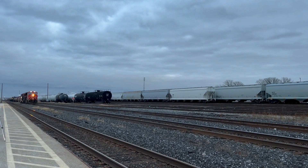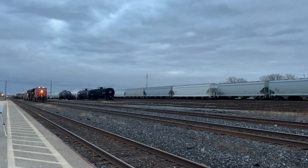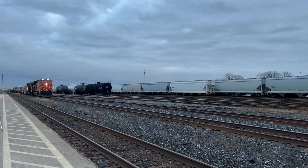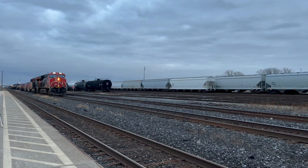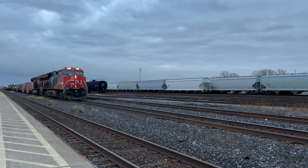Go check out his channel. Hit that like and subscribe. That nice EN all lit up. No disc lights.